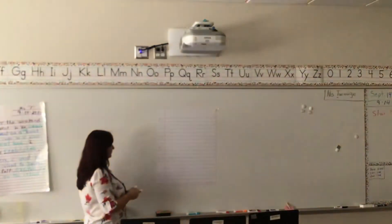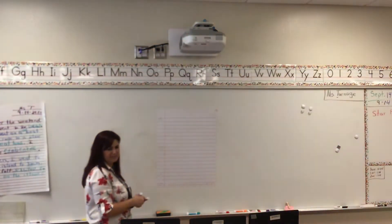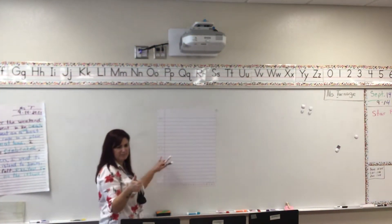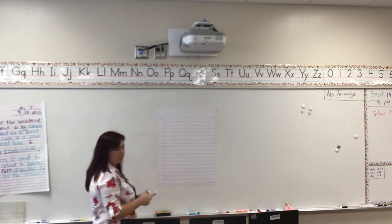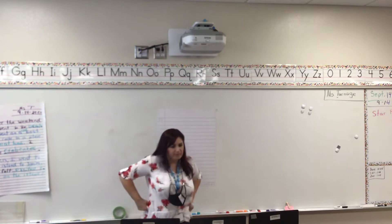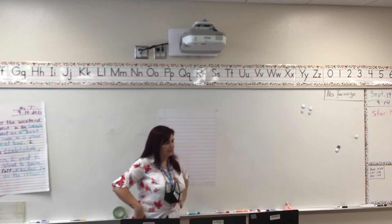Let's see if this will help — can you see it? Give me a thumbs up if you can see my paper. So we're going to go over two vocabulary words today that are going to be found in the story.